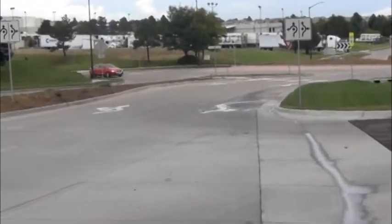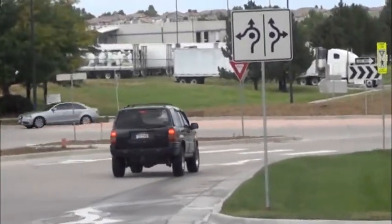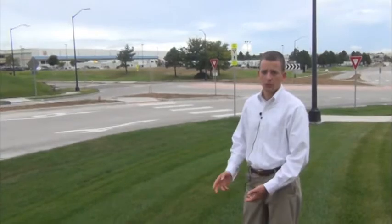One of the key design issues on this approach to the roundabout is the slope of the road. The existing grade through the roundabout was greater than 4 percent, and on the approach grades into a roundabout you try to limit that to right at 4 percent so that people are forced to slow down as they approach.